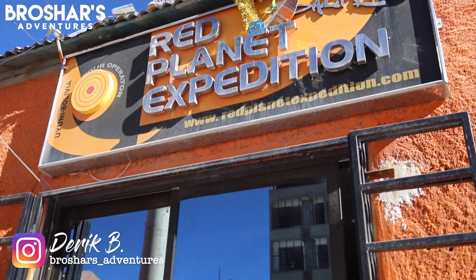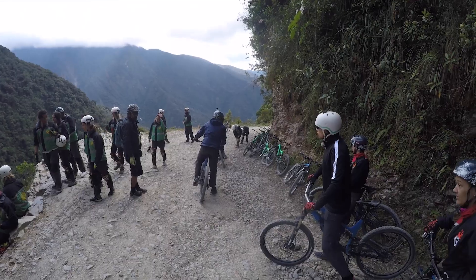Today we've signed up with Red Planet Expeditions to do a three-day, two-night Uyuni tour out to the Salt Flats. I'll be heading to Northern Chile afterward and my friend Neil, who you might remember from Bangkok as my bike tour guide, will be joining us and then heading back to work as a bike tour guide for Gravity on the Death Road in La Paz.